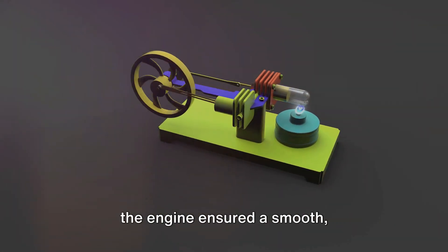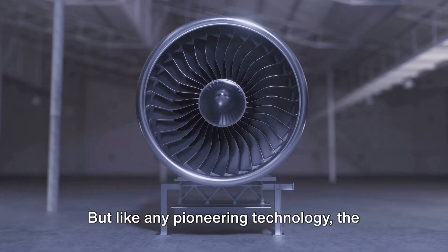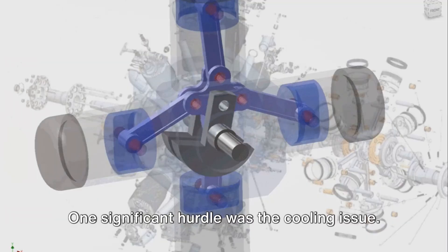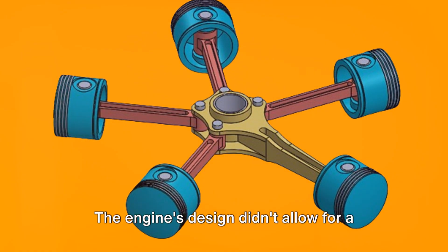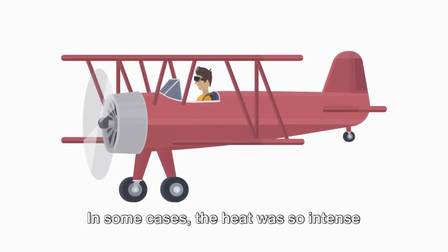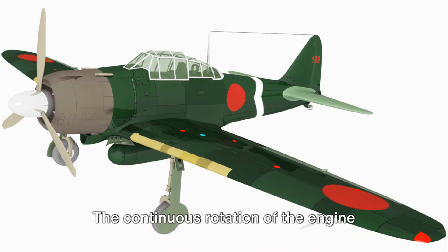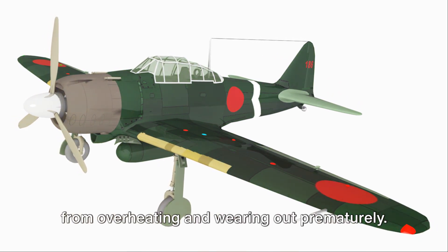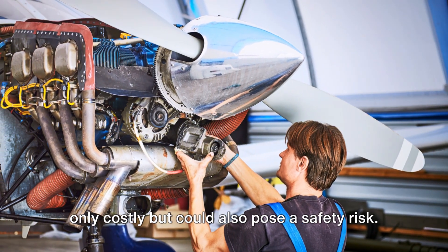Additionally, the continuous rotation of the engine ensured smooth, vibration-free operation, enhancing both performance and comfort for the pilot. But like any pioneering technology, the Gnome Rotary Engine also had its fair share of challenges. One significant hurdle was the cooling issue — the rotating cylinders generated a substantial amount of heat, and managing this was crucial. The engine's design didn't allow for a traditional cooling system, so cooling largely depended on airflow around the rotating cylinders. In some cases, the heat was so intense it could lead to engine failure. Another challenge was lubrication: the continuous rotation meant the lubrication system had to work overtime, often leading to excessive oil consumption and leakage, which were costly and could pose a safety risk.